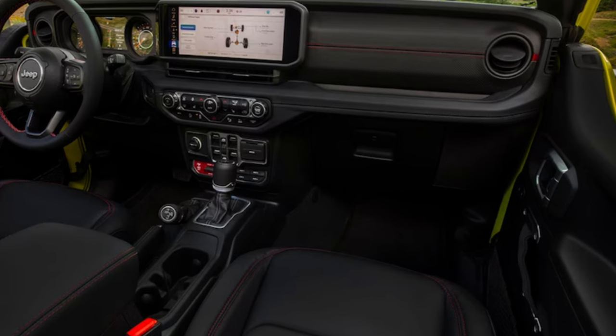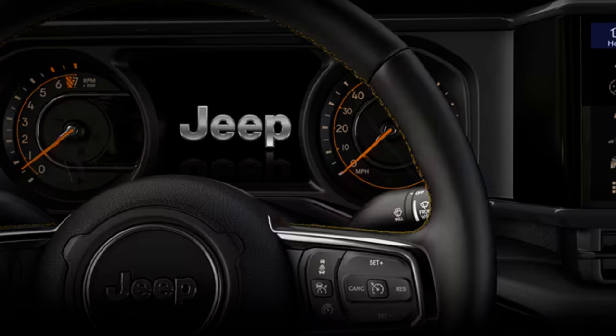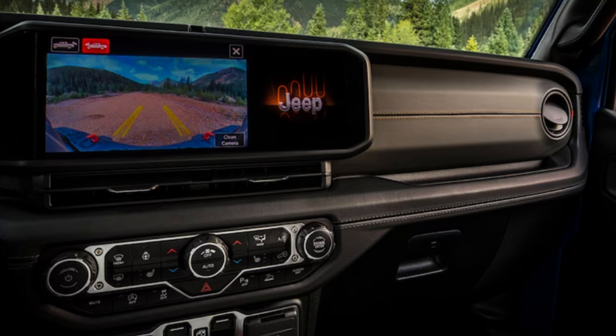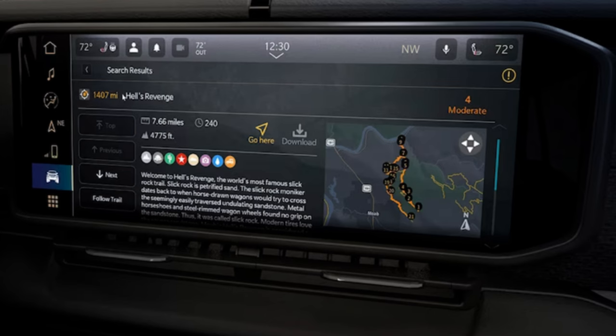The Uconnect 5 system with an available Uconnect 5 nav lets you tap into integrated trail guides and adventure guides featuring all 62 Jeep Badge of Honor trails. Available 12-way power front seats have been optimized for visibility on the trail and designed for water fording. Lower trims get a black interior with gray accents; the Mojave model gets a new Mantis Green — kind of an army-green color — with orange accents. The Rubicon model gets black seats with red interior accents.